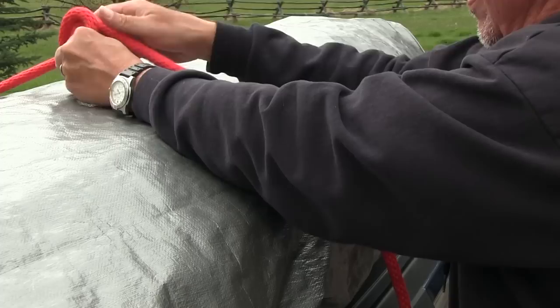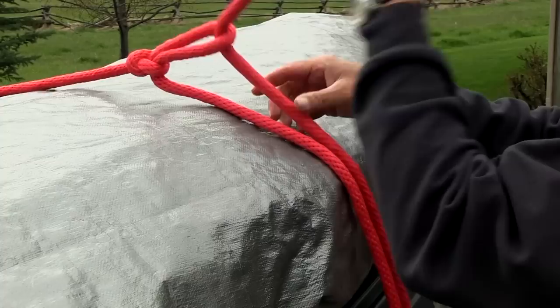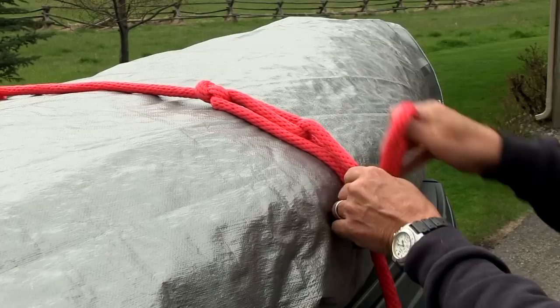The trucker's hitch has been around as long as loads have had to be secured on ships, wagons, and carts. Turn your line into a block and tackle with this versatile knot.